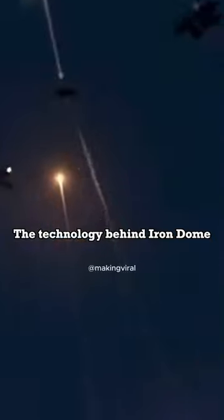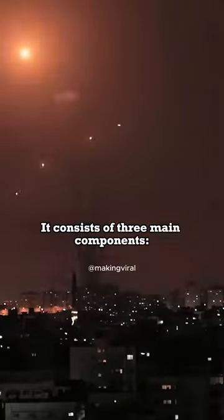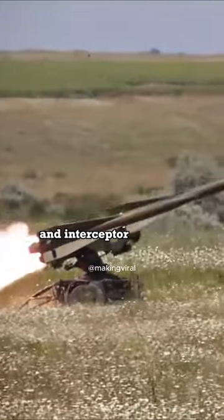The technology behind Iron Dome is both sophisticated and rapid. It consists of three main components: detection and tracking radar, a battle management and weapon control system, and interceptor missiles.